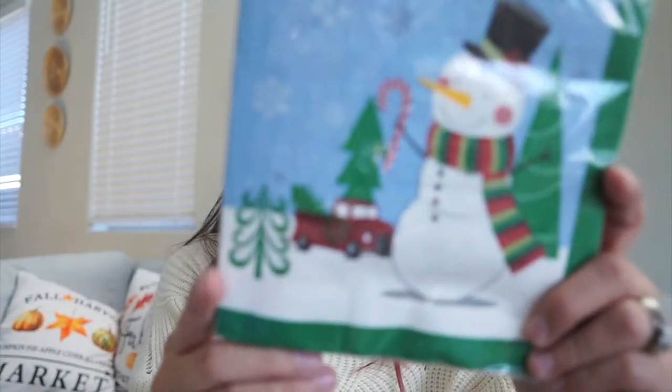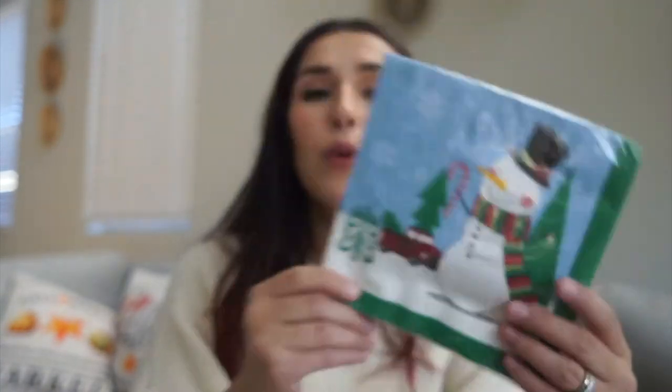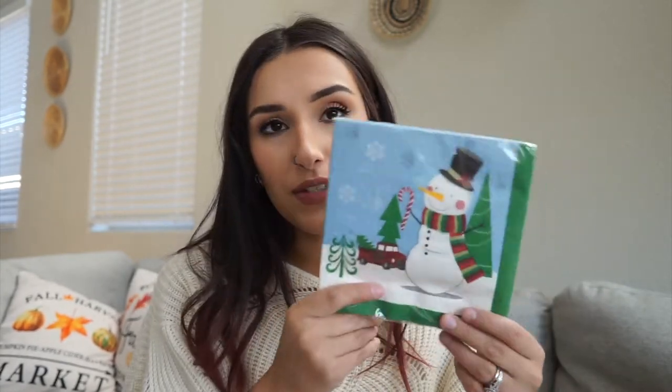Next thing I got were these little cute snowman napkins. There are 20 in the pack. I thought these were really cute to throw into my oldest's lunchbox — we always do fun napkins for lunch.